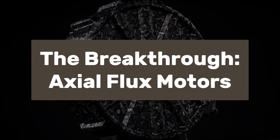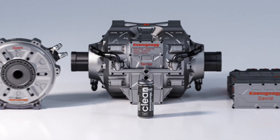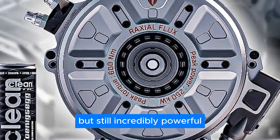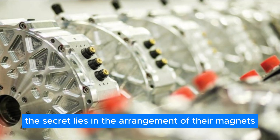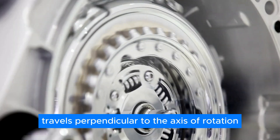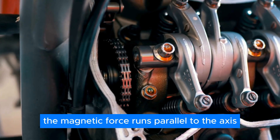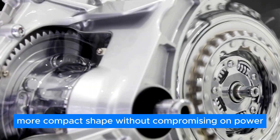The breakthrough: Axial Flux motors. This is where Axial Flux motors come in. Imagine a motor that's more like a frisbee than a barrel — compact, flat, but still incredibly powerful. The secret lies in the arrangement of their magnets. In radial motors, the magnetic force travels perpendicular to the axis of rotation. In axial motors, however, the magnetic force runs parallel to the axis, allowing for a different, more compact shape without compromising on power.